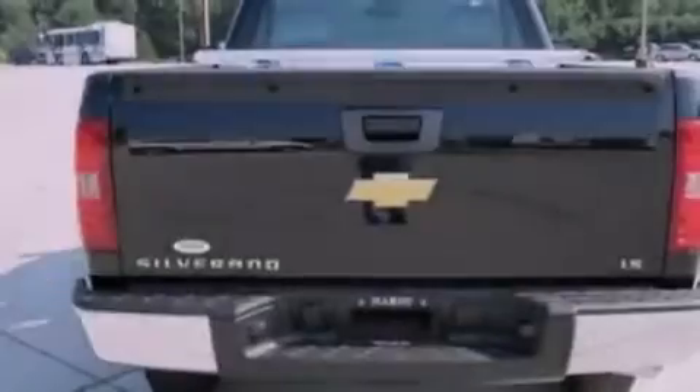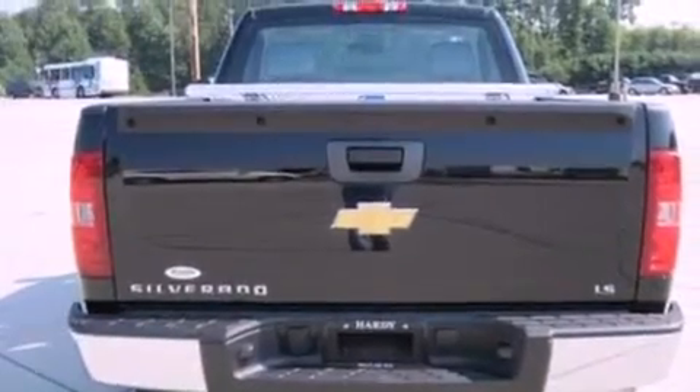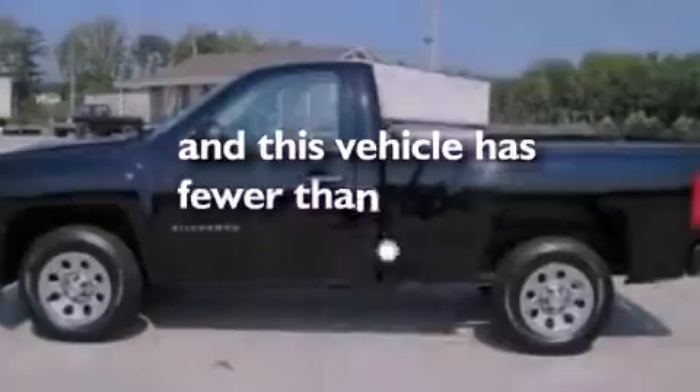Additional features include 12-volt power outlets, a low-tire pressure indicator, privacy glass, and this vehicle has fewer than 1,000 miles on the odometer.